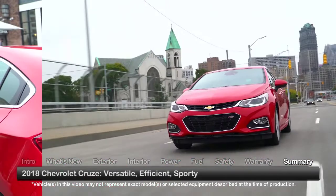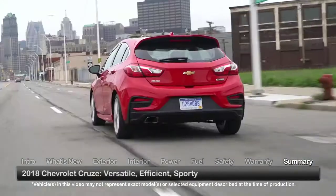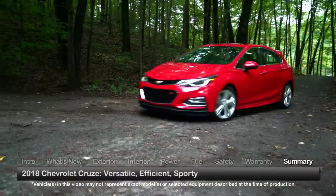Whether it's around town errands, the daily commute, or a weekend getaway, the 2018 Chevrolet Cruze hatchback delivers ample portions of convenience, efficiency, and sportiness.